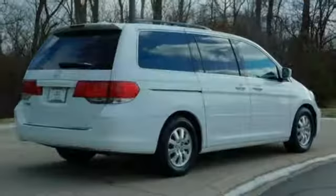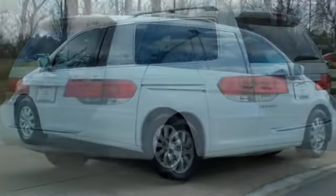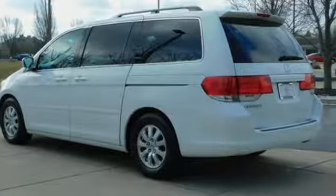Entertainment system with DVD, AC power outlet, front heated leather bucket seats, auto dimming rear view mirror, power sliding left and right rear passenger doors.